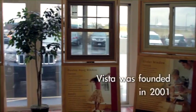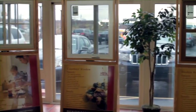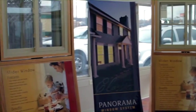Vista was founded in April of 2001 on a unique set of principles: a combination of common sense, depth of experience, and a genuine desire to do right by every customer. This is what drove our beginnings.